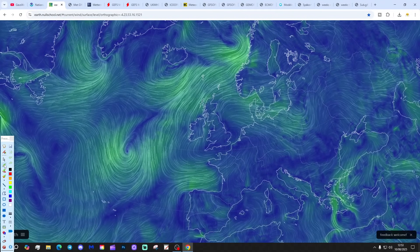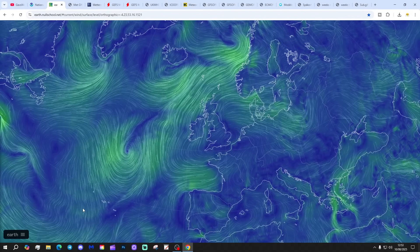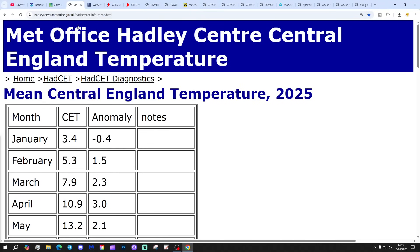Coming back home, the latest chart from EarthNorthSchool.net shows high pressure is in control over the country. Low pressure out in the Atlantic is being blocked by that area of high pressure. We will bring a weather system into the north and northwest tonight and tomorrow morning, as that could have some heavy rain with it. But then after that, the trend is drier, but also hotter.